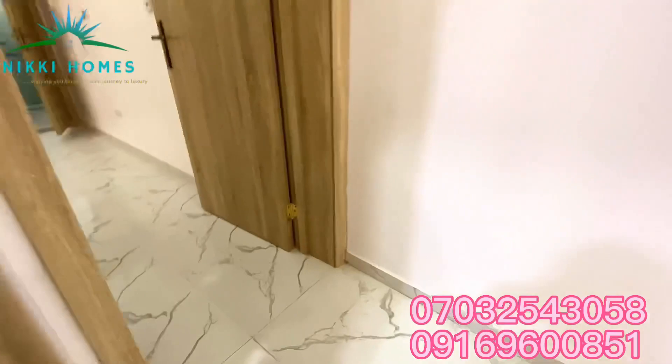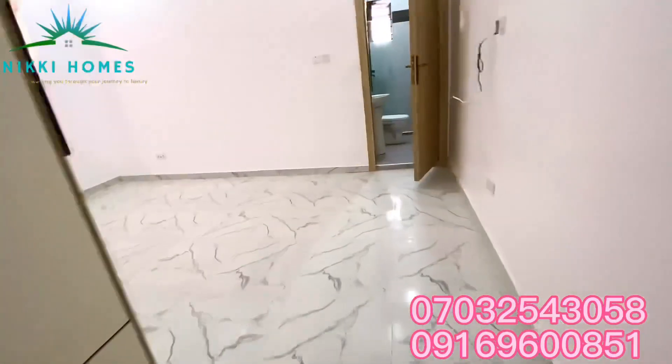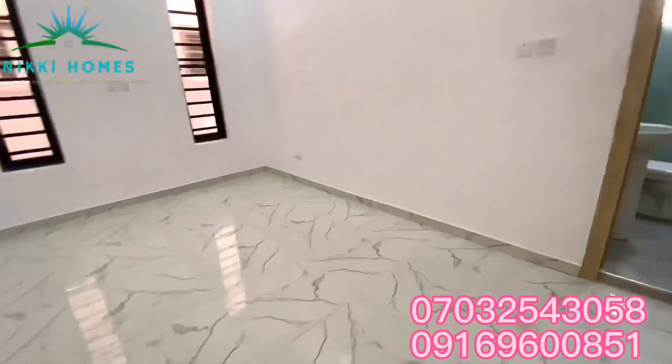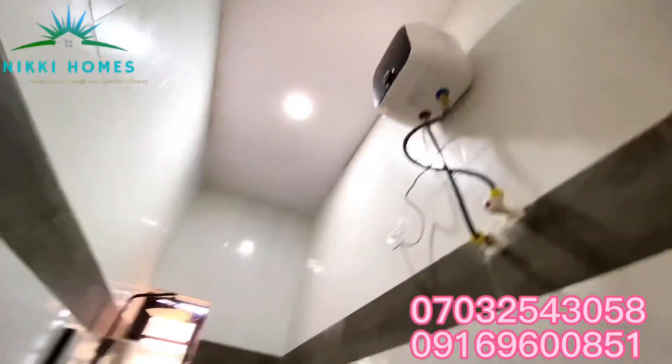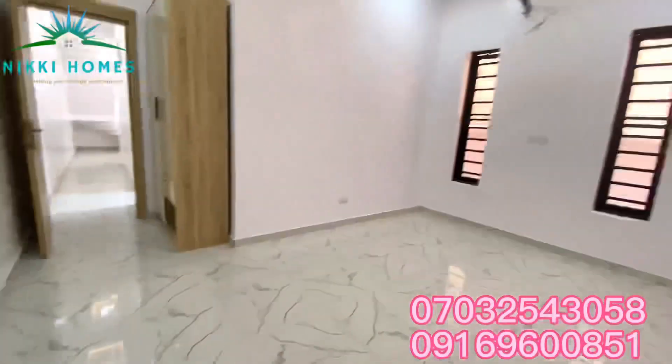There's a pantry — everything you need. And this other room is the guest room. You can see the closet, quite spacious and comfortable. This is the toilet and bath with a water heater.